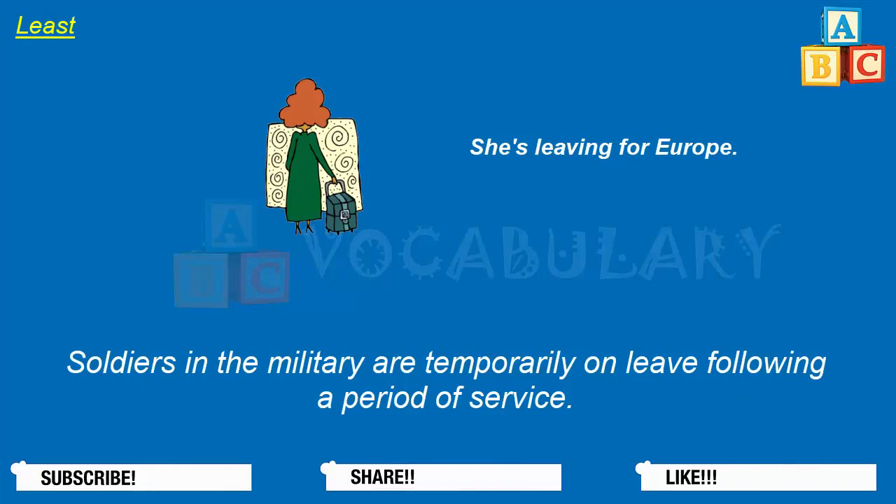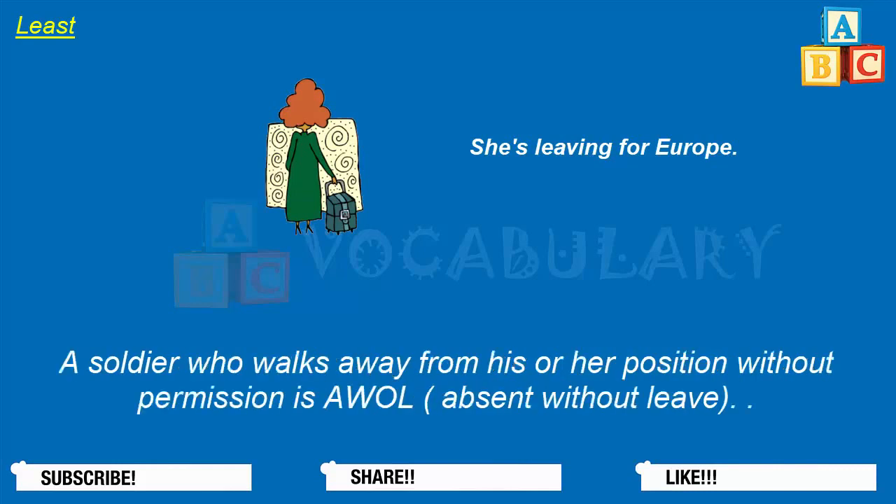Soldiers in the military are temporarily on leave following a period of service. A soldier who walks away from his or her position without permission is AWOL — absent without leave.